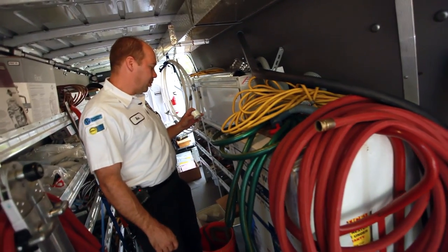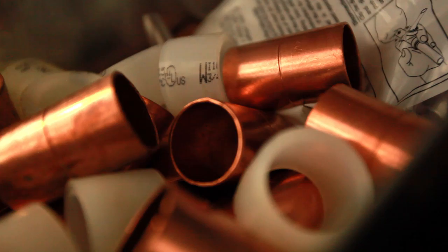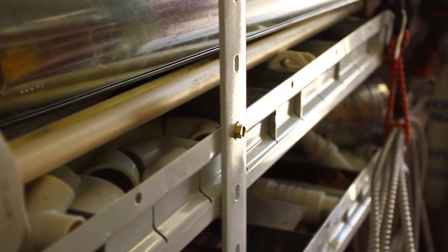A classic example of working smart is being able to just pick up any piece of material that I need. I can physically look and see whatever I want — it's all out here. It's exposed. It's not hidden in bends.